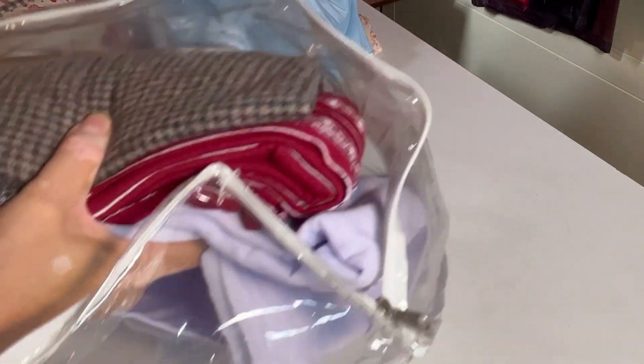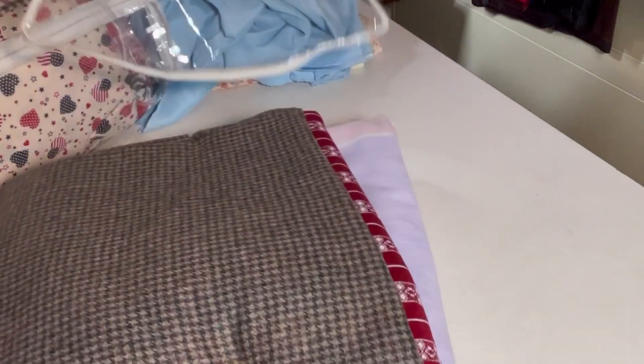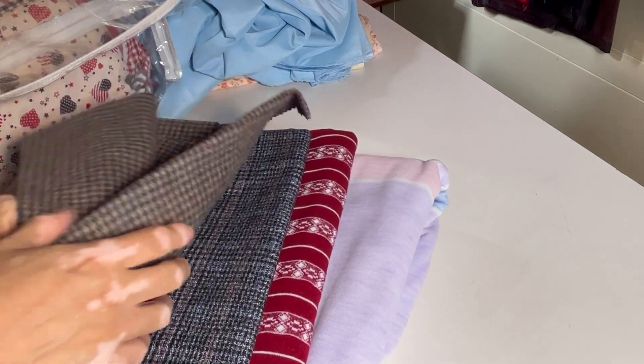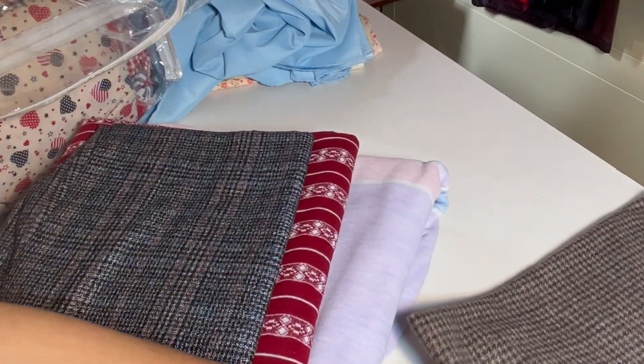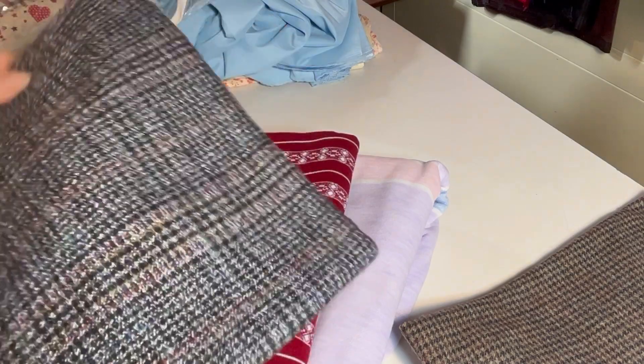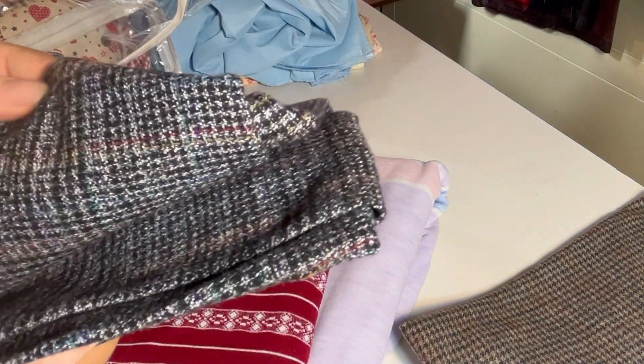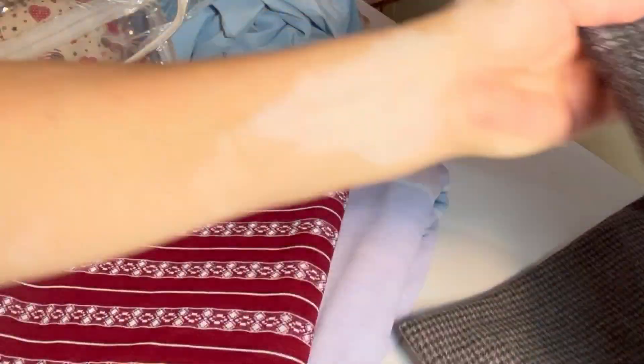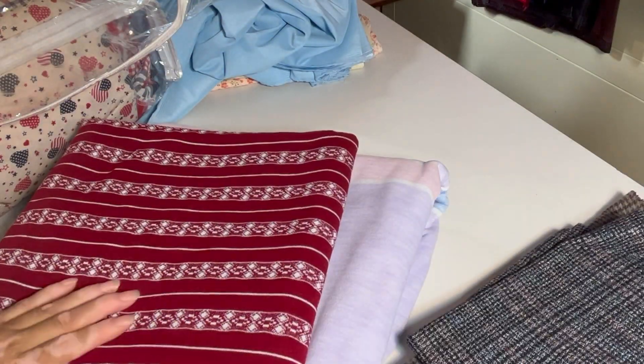Hi everybody, this is Linda and I'm going to be looking at three bags of fabric. Here we have some wool fabric with a houndstooth print — really small one, very nice piece of fabric, make a good vest maybe. And this is also wool fabric here, very nice plaid print or plaid weave.